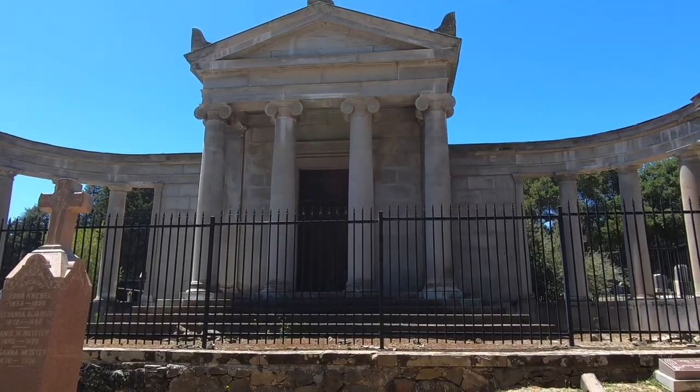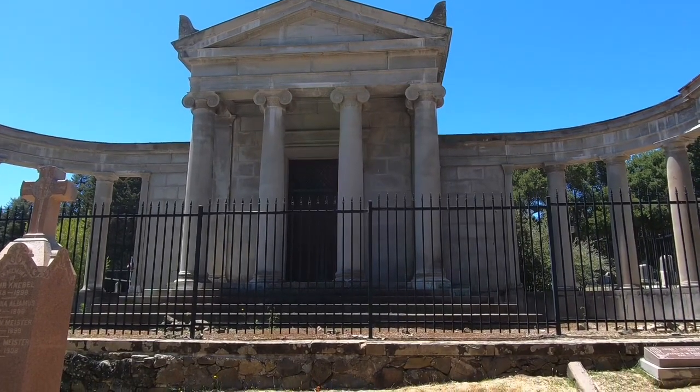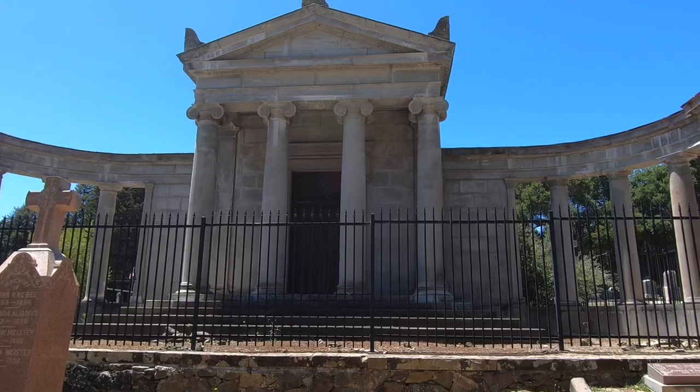I'm gonna see if I can get a little bit of history of who is actually in this one because it's crazy looking. If I can find a name I'll Google it.